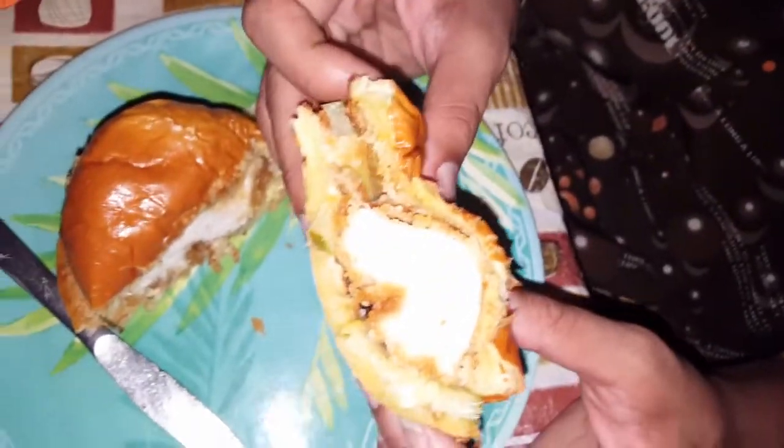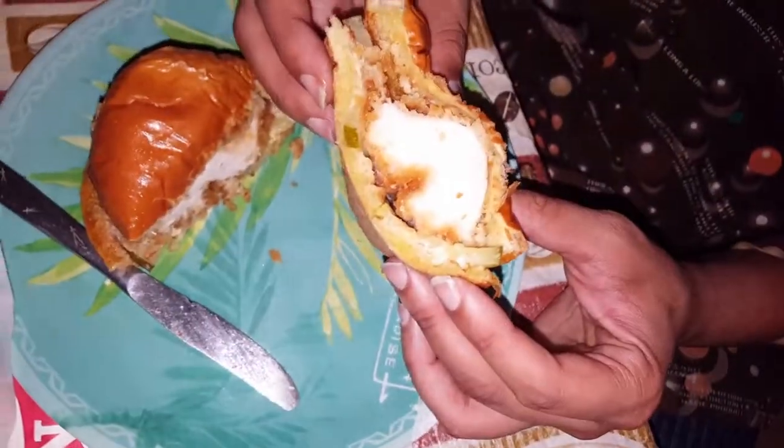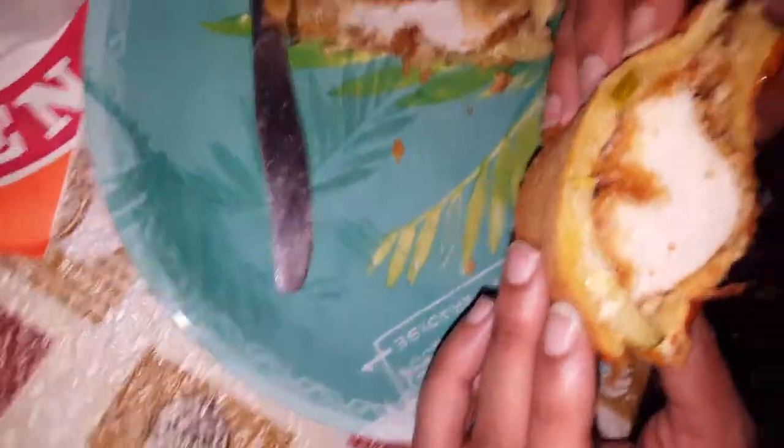Let me give y'all some points — you gotta taste it. They put the brioche bun and they put the pickles, so I'll give y'all some points. That's a lot of meat.